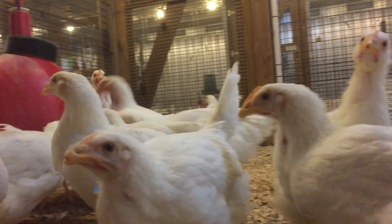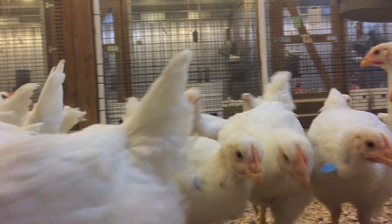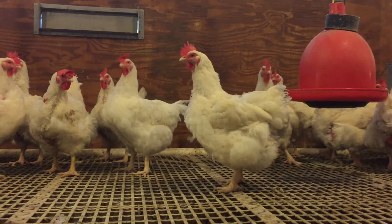A sample of breeder females were tested for salmonella as pullets at 23 weeks, and again as mature hens at 65 weeks of age.